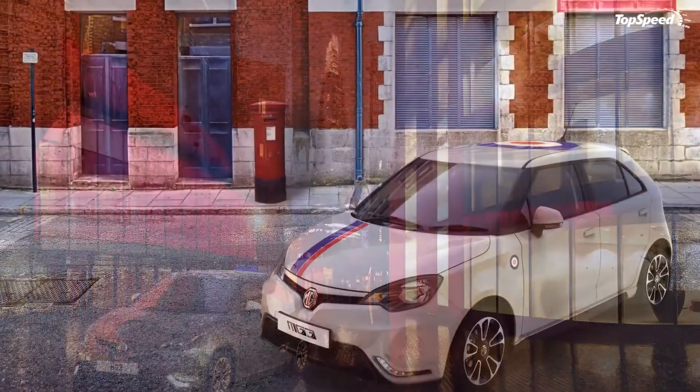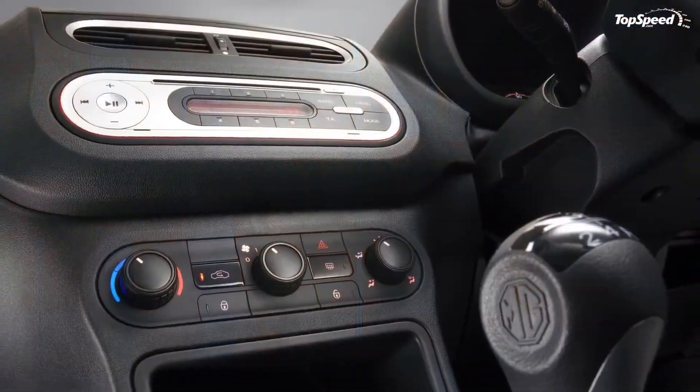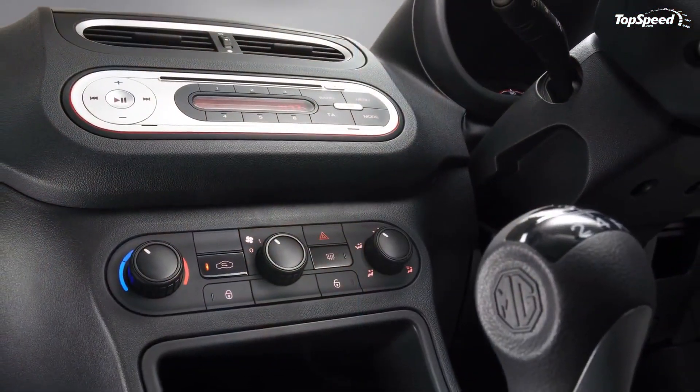Love it: highly customizable, affordable, good fuel economy. Leave it: availability restricted to the UK, overall cheap interior, only one engine option.